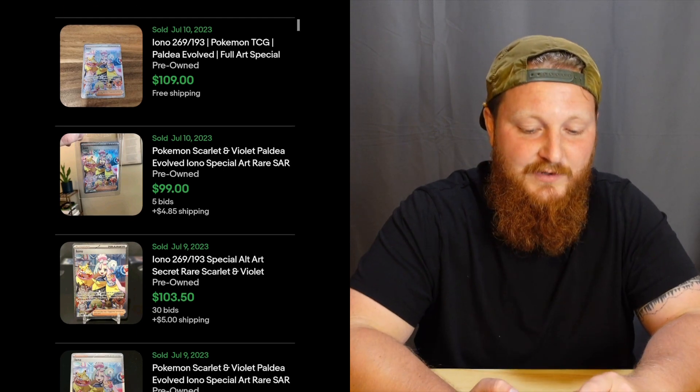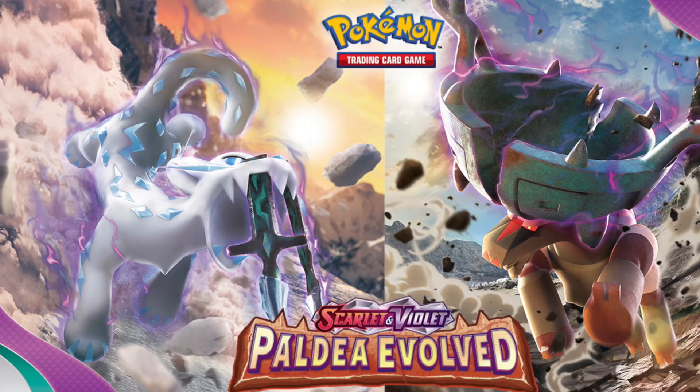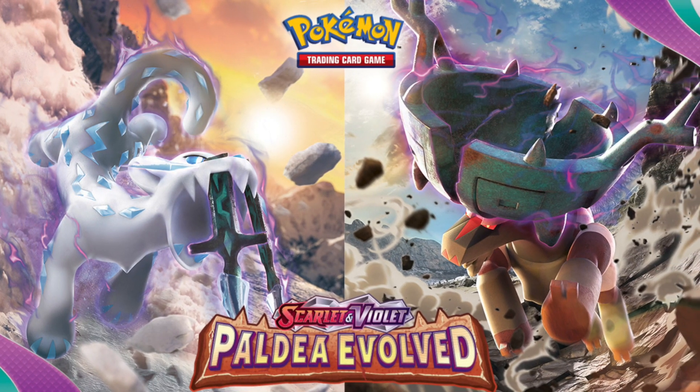Fast forward all the way to today — somewhere in the realm of $100. It started at $300 and in a matter of just two months this card has gone down by 66% — it's a third of the price it was when the set released. When these new sets come out, it's always better to just wait. These first-to-market cards are always going to be more expensive.